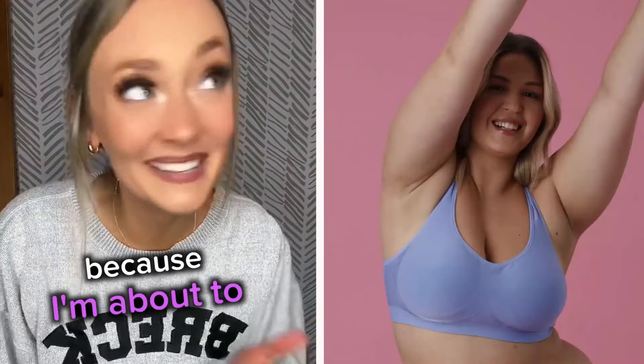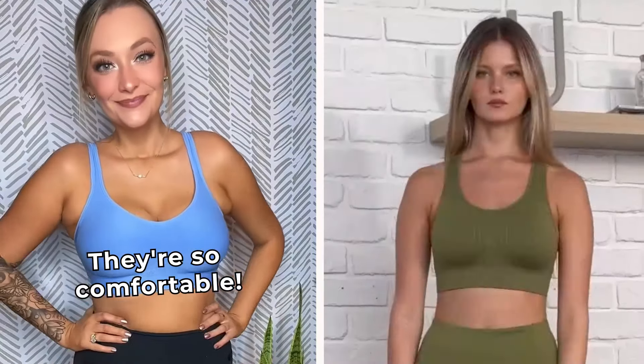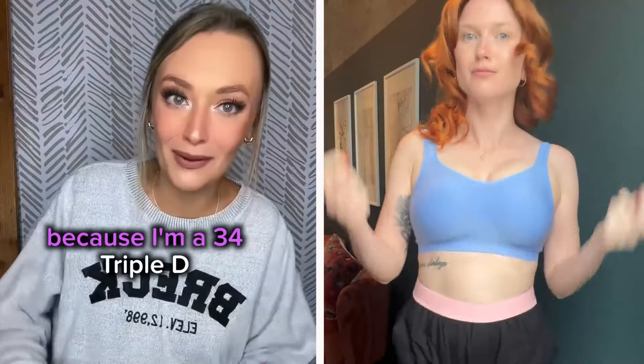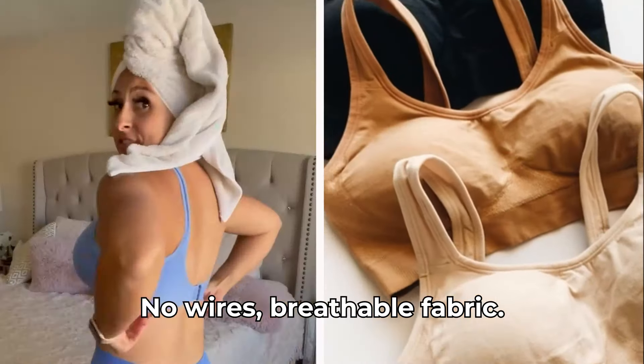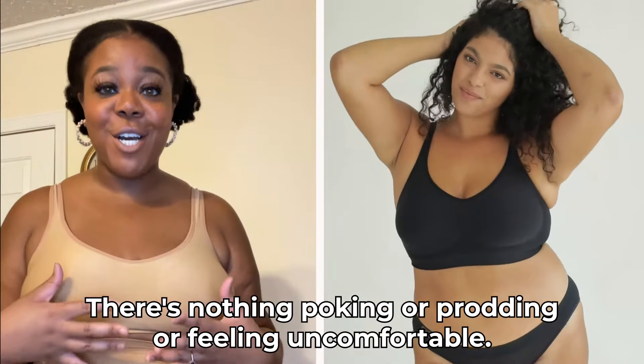Are you ready for me to change your life? Because I'm about to. These bras, I am so obsessed. They're so comfortable — I honestly forget that I'm even wearing them, which is hard to do because I'm a 34 triple D. The most comfortable bra I think I've ever tried. No wires, breathable fabric.